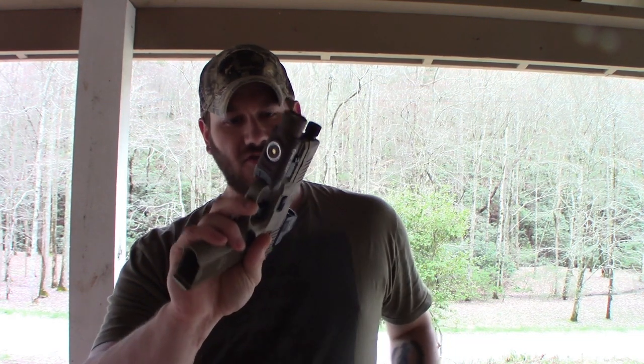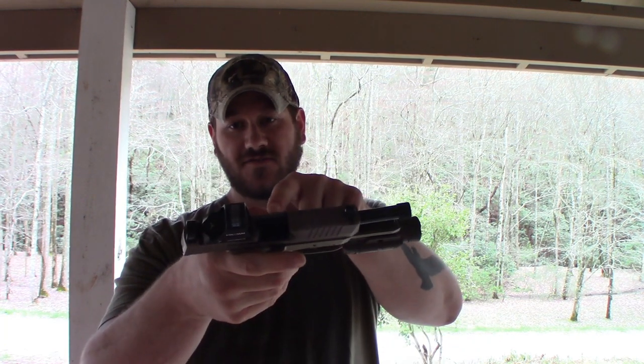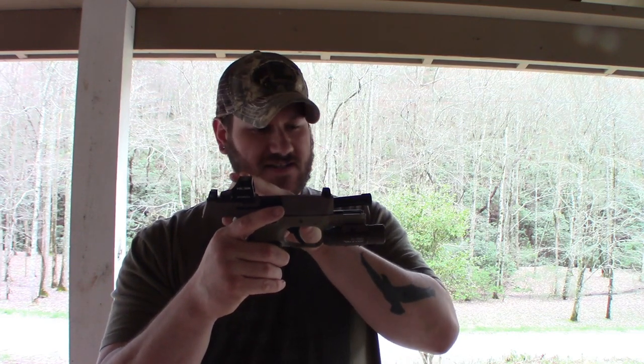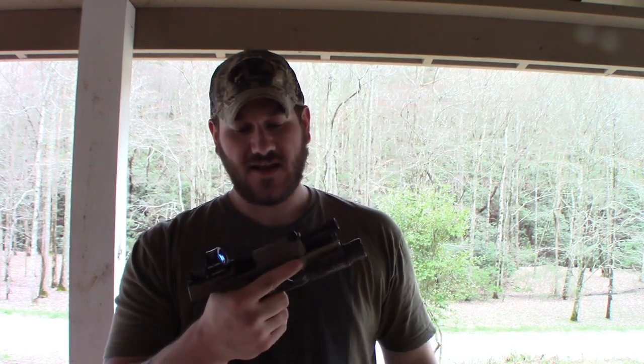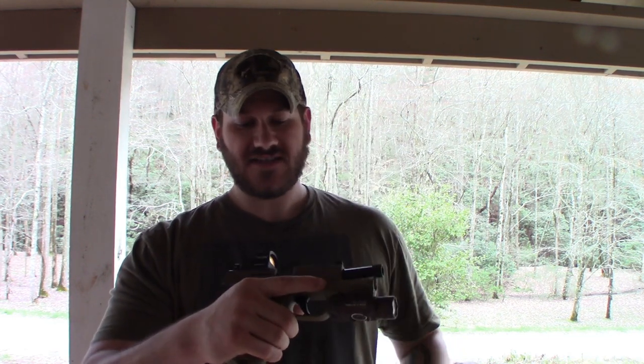This is my FN 509 Tactical, my most recent handgun purchase. Magazine is out, chamber is clear. This gun has a pistol red dot sight and a flashlight. If you're going to carry a pistol, I think it should have a light on it, especially in this day and age. This gun holds 17 rounds plus one in the chamber with its flush-fitting magazine — that's 18 rounds of 9mm.